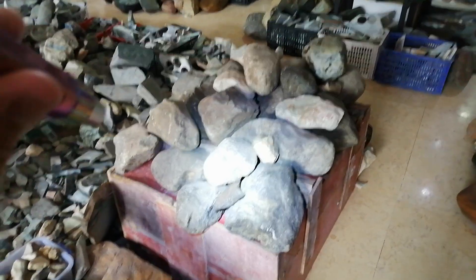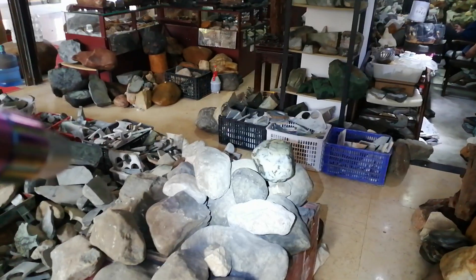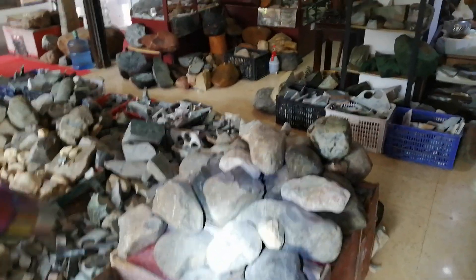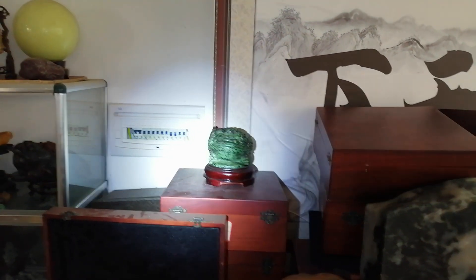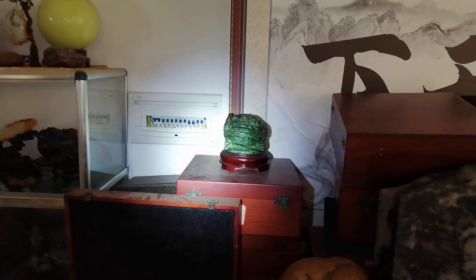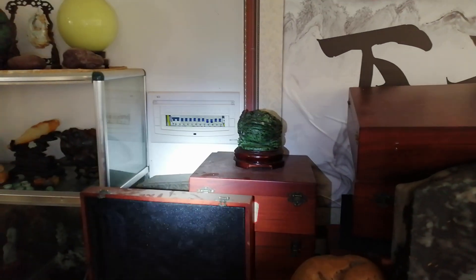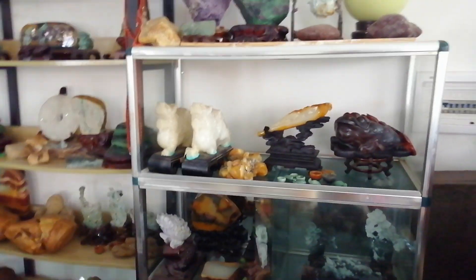Some of the stones here are called gambling stones. They do bear jade, but until you process the stone it's unclear how much jade is actually in there. You buy it as a speculation — you could get rich or you could lose your money. More Huanglongyu there. That's a money toad — it's a traditional Chinese symbol for merchants. It's a three-toed toad and it's supposed to attract wealth.